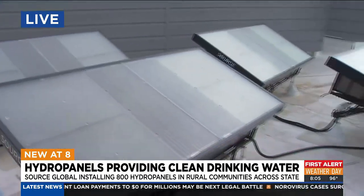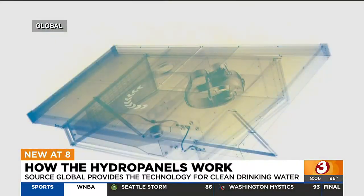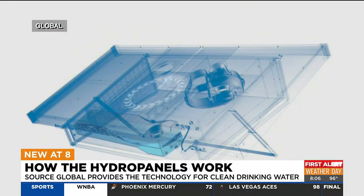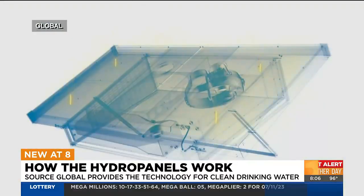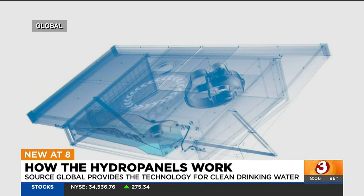Joining us now from Source is Ashley, and this is so fascinating. Run us through what these panels do and how this process works. Each panel makes about two to four liters of water, and essentially it's completely solar-powered, completely self-contained. Using the power of the sun, fans pull pure water vapor molecules out of the air and then create, with that solar energy and solar heat, a temperature differential that creates condensation inside the panel — pulling pure water vapor molecules out of the air and condensing it into liquid water that can be immediately consumed by people who need it most.